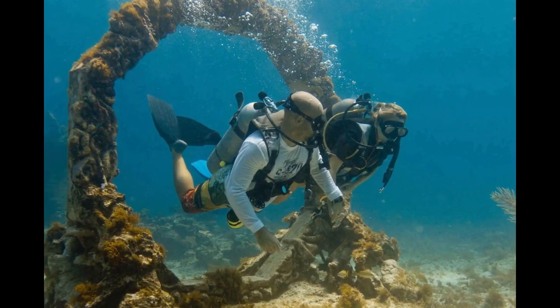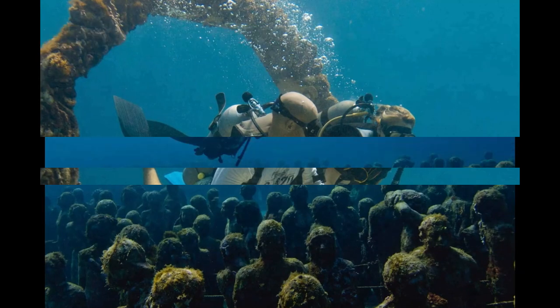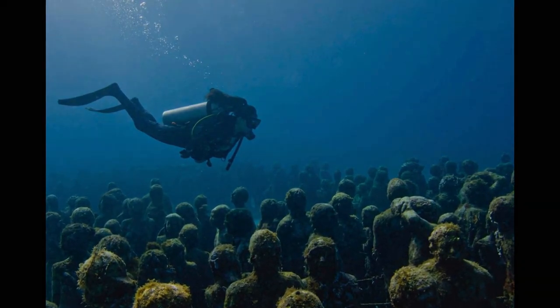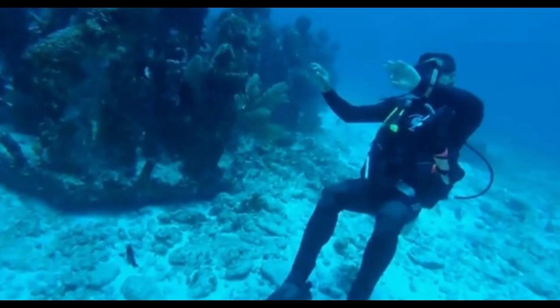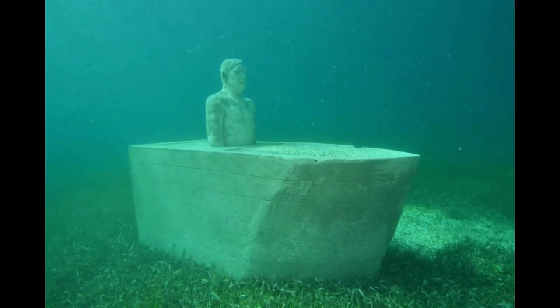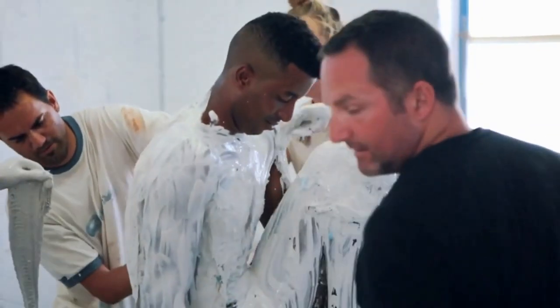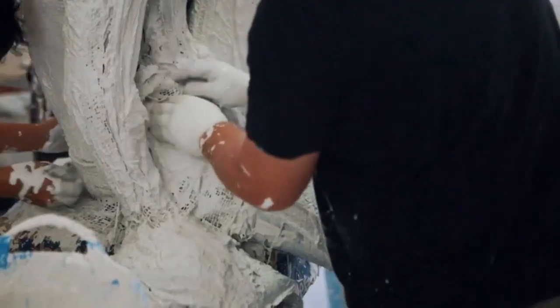The statue-making technique is quite interesting. The first and obvious step is to find a human model. Mostly, the people chosen as models for the sculptures are people who live in Cancun. In this way, the museum tries to aid the livelihood of the locals. After the model is in the desired pose, a body-safe plaster is applied to their body.